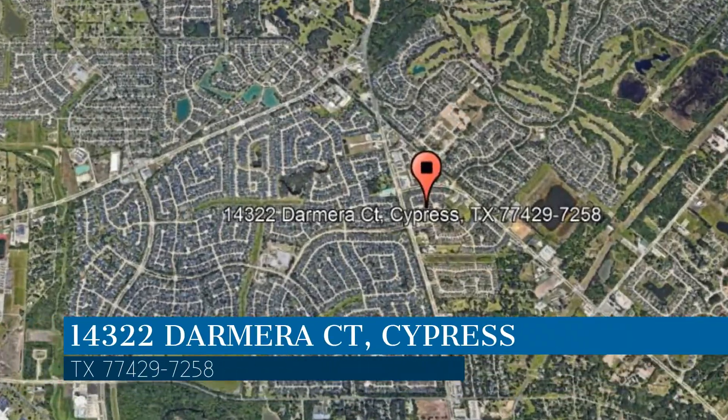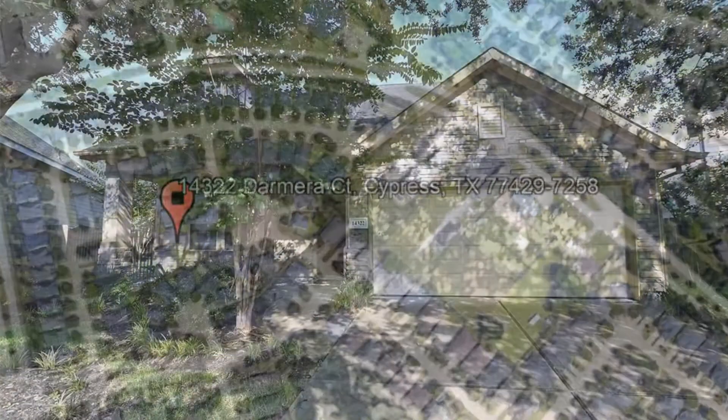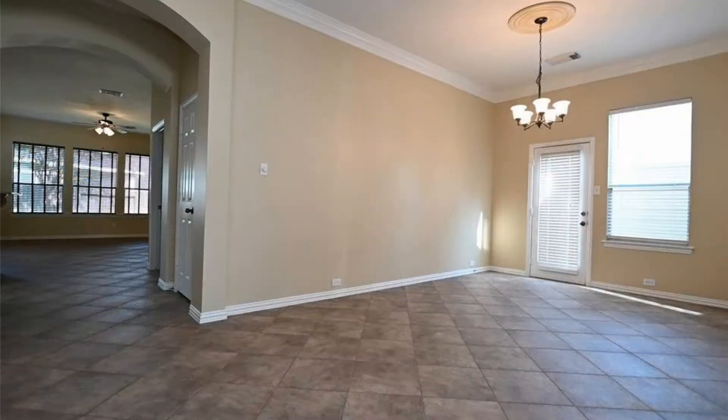Here are photos of an available rental property. Make it yours today. This property is located at the address on your screen. This video is brought to you by Area Texas Realty and Property Management, a leader in Cypress property management.